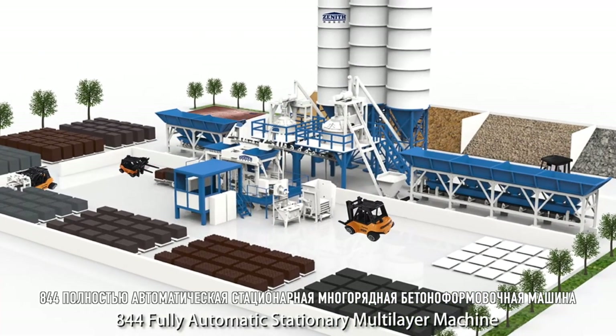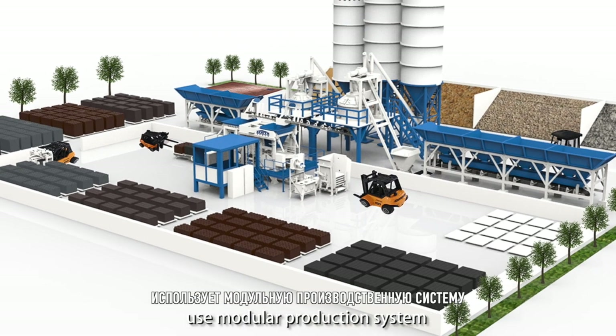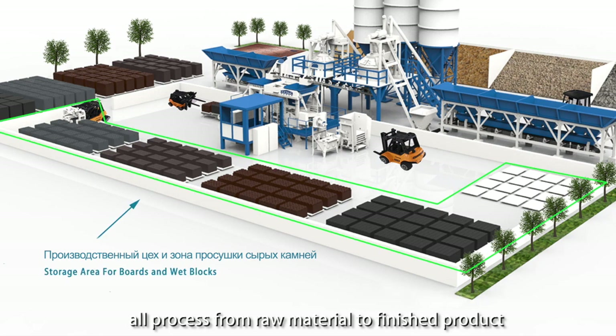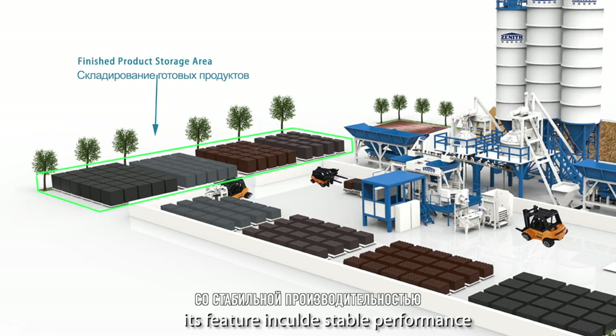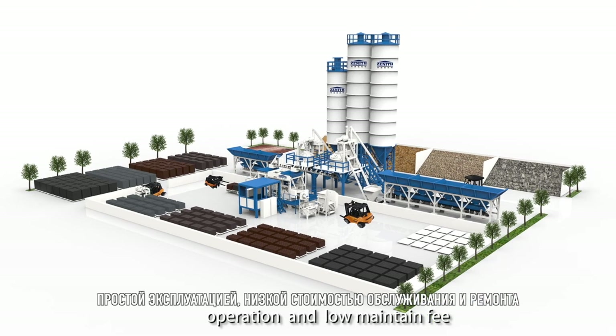The 844 Foley Automatic Stationary Multi-Layer Machine uses a modular production system. All processes from raw material to finished product can be fully automatically carried through. Its features include stable performance, easy operation, and low maintenance fees.